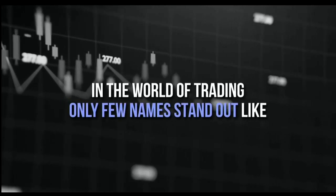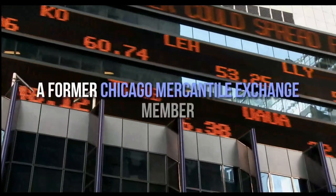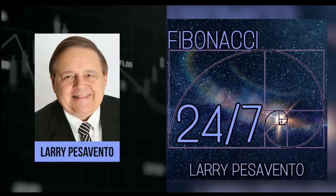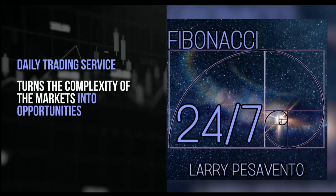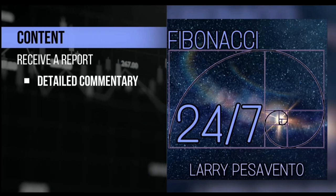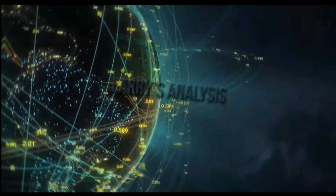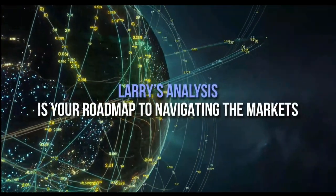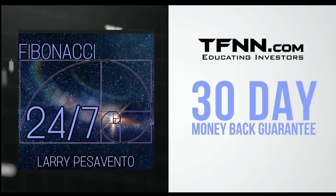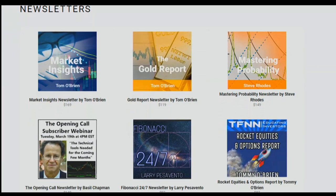Introducing Fibonacci 24-7, Larry Pesavento's daily trading service that turns the complexity of markets into opportunities. Published every Sunday, receive a comprehensive report packed with detailed commentary, charts, and videos. With updates throughout the week exclusively for subscribers, Larry's analysis is your roadmap to navigating the markets. Sign up now at TFNN.com for just $97, backed by a 30-day money-back guarantee. You'll find Fibonacci 24-7 right under the newsletters tab.